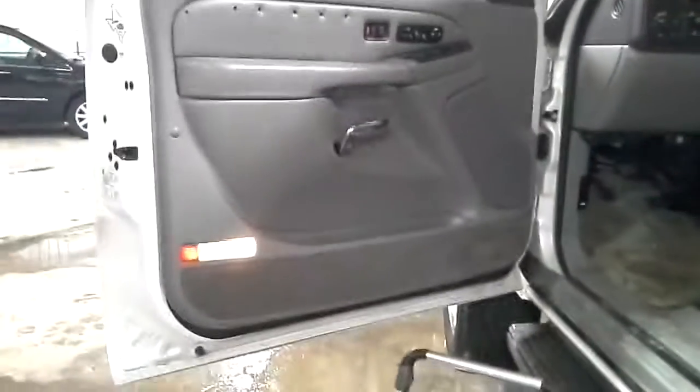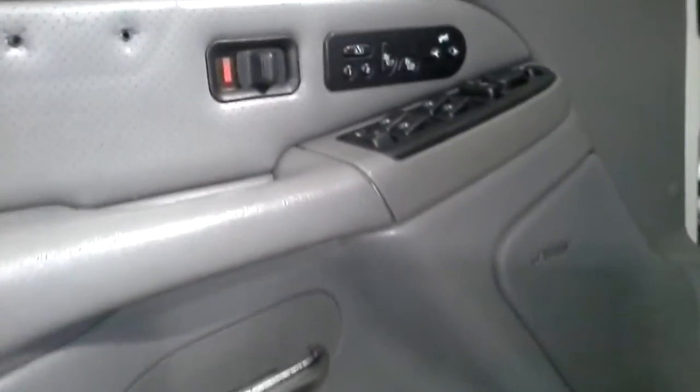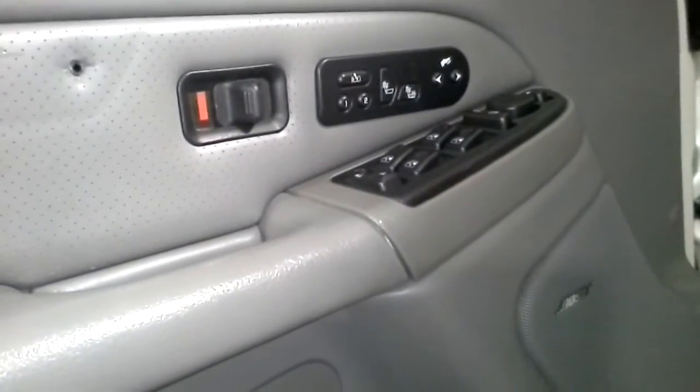Gray interior, Bose, power seats, heated, memory, adjustable foot pedals, navigation.